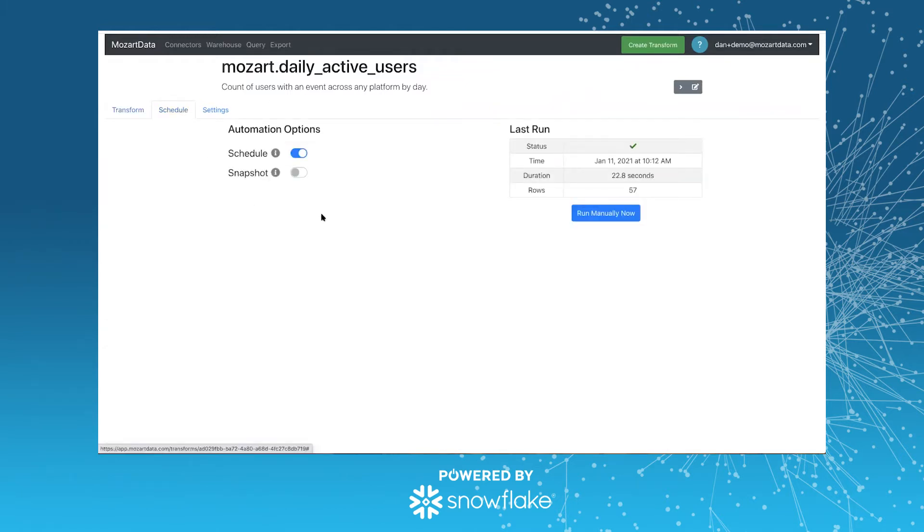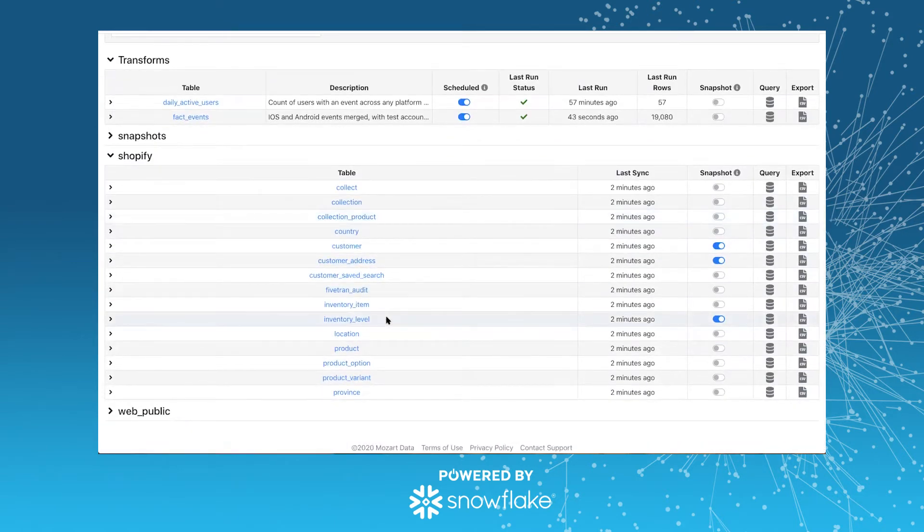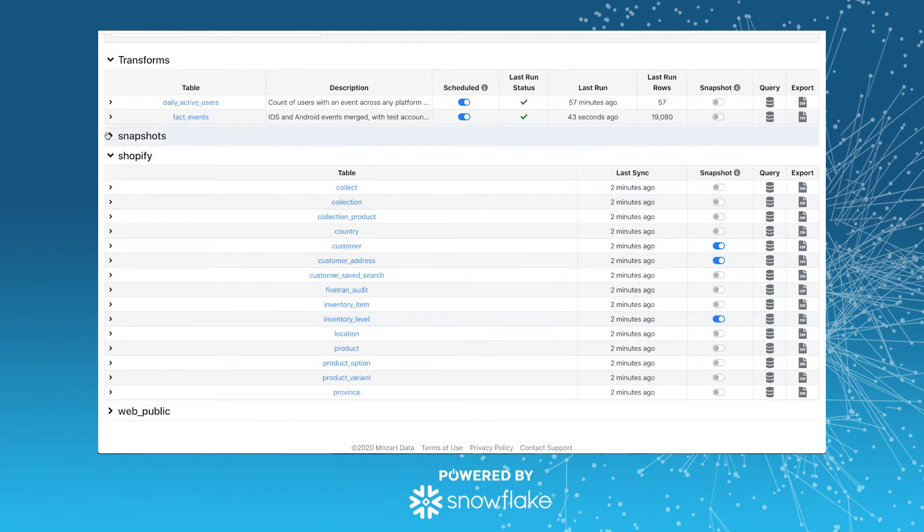One other thing I'd like to demo is this new feature of ours called snapshotting. For example, we have this Shopify table inventory level, which will always be the current state of your inventory — we're syncing it every five minutes in this case. So you'll always have a fresh view of your inventory within Shopify. That's great, but we don't have that data as an event stream or as history tables. But if we just say I want this table snapshot, then once a day we'll take the entire contents of that table and append it to another table. So we've got this Shopify inventory level snapshot table. What that lets you do is very easily track the inventory level of our SKUs over time, even though the actual data we're storing is just the current state.